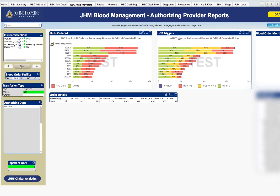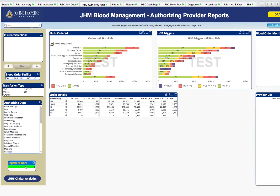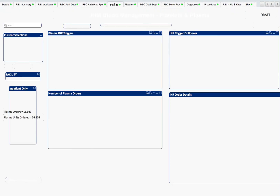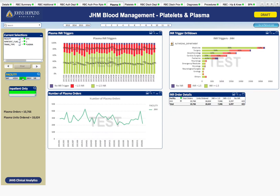Now I will clear the selections, go back to select inpatients, and we'll go ahead and look at plasma and platelet utilization. I'll select Johns Hopkins Hospital plasma. We can see that the out-of-guideline plasma transfusions with a preceding INR of less than 1.5 are essentially unchanged, or perhaps even slightly increased over the last three years. So we have some work to do with our plasma guideline compliance. Over here is the number of plasma units ordered for each individual department and the percent of in and out of guideline compliance.